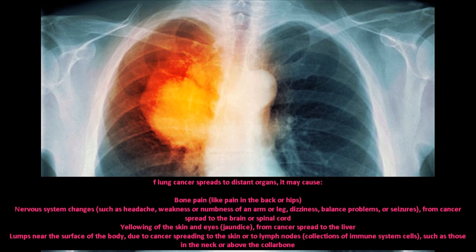Yellowing of the skin and eyes — jaundice — from cancer spread to the liver; lumps near the surface of the body due to cancer spreading to the skin or to lymph nodes; and collections of immune system cells, such as those in the neck or above the collarbone.